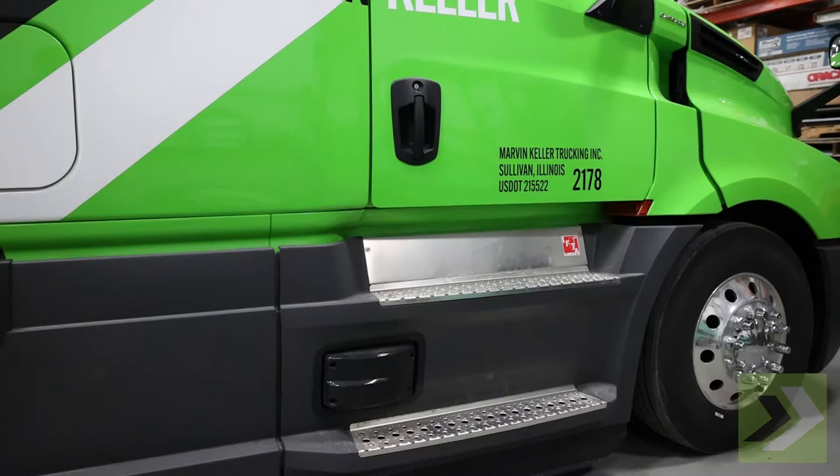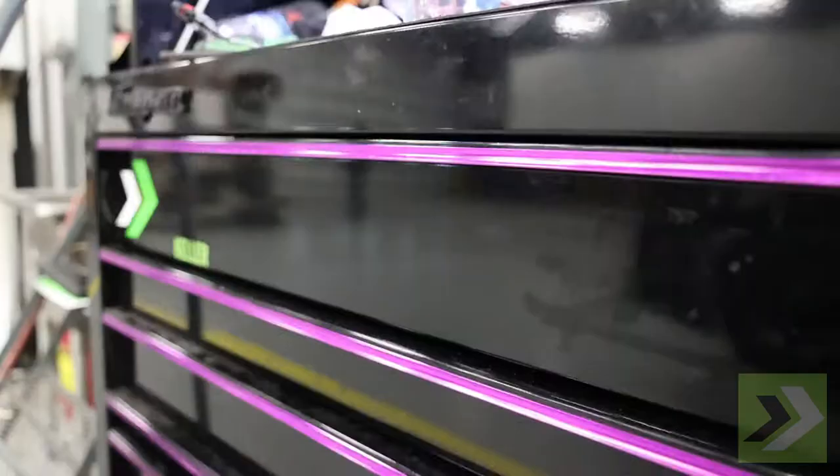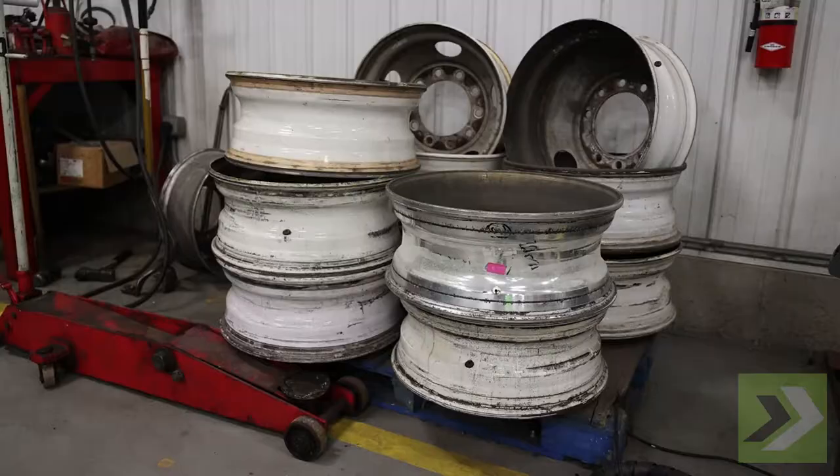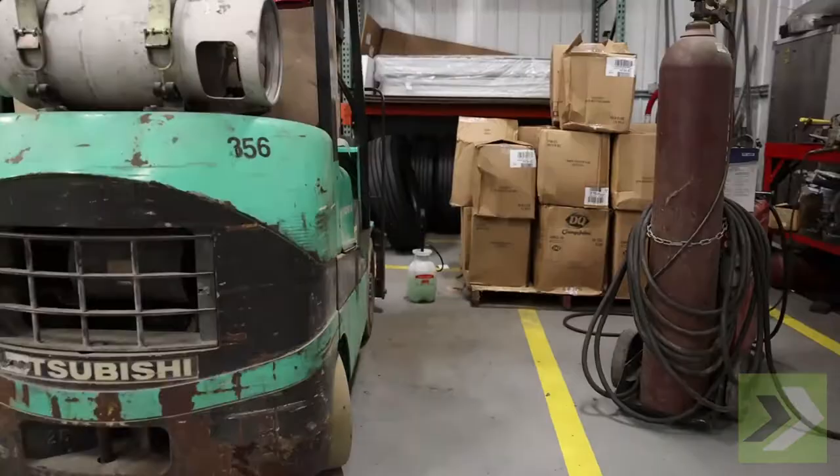New equipment, new trucks, make my job pretty easy as far as the trucks go, because three years ago we were having three or four breakdowns a day. Now we have hardly any.